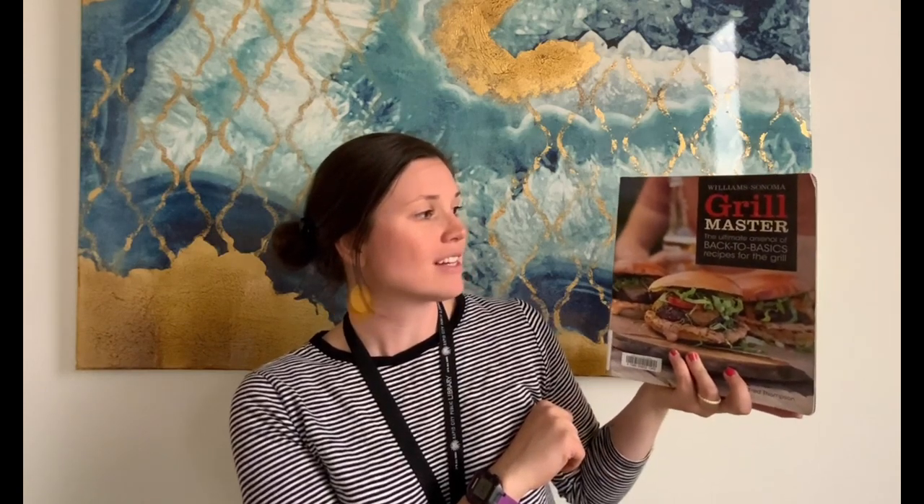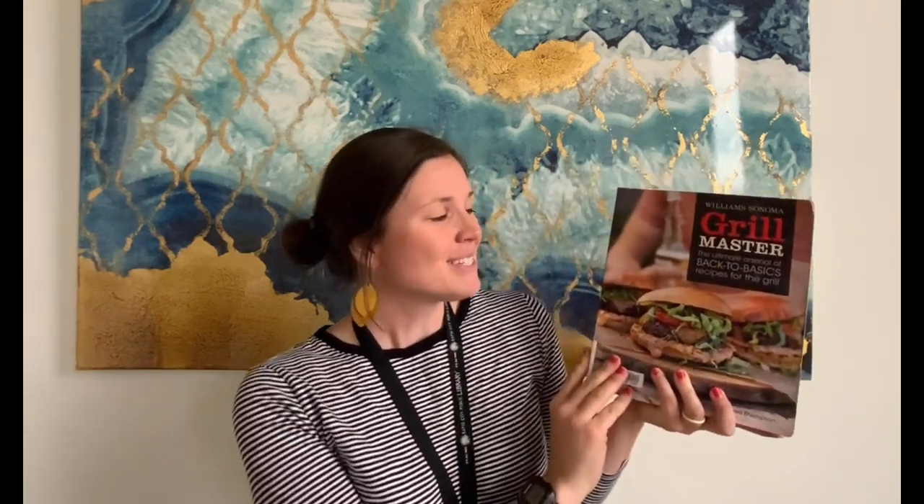This first book is Williams Sonoma Grill Master: The Ultimate Arsenal of Back-to-Basics Recipes for the Grill by Fred Thompson. This book has a ton of different foods that you can make on the grill — hamburgers, salmon, pork chops, even veggie recipes. It has it all, so this weekend if you're going to do some grilling, or maybe over the next couple of weeks, check out this book.